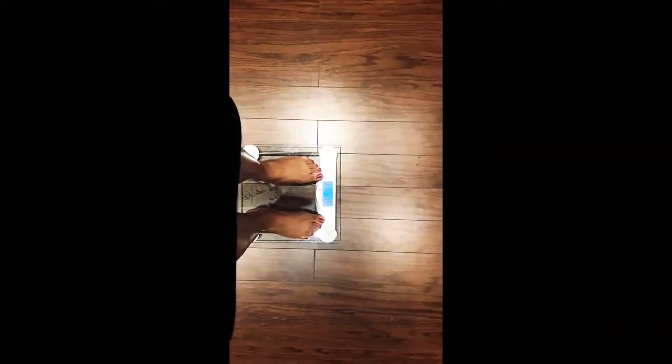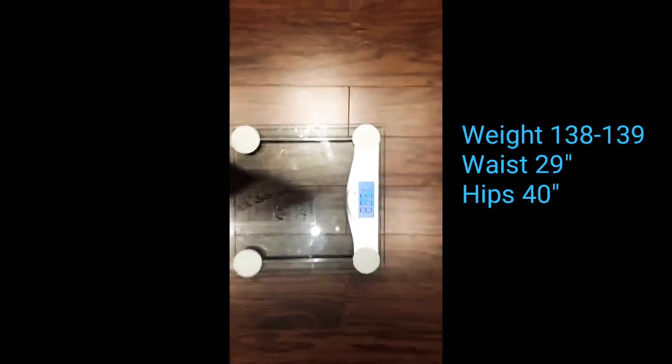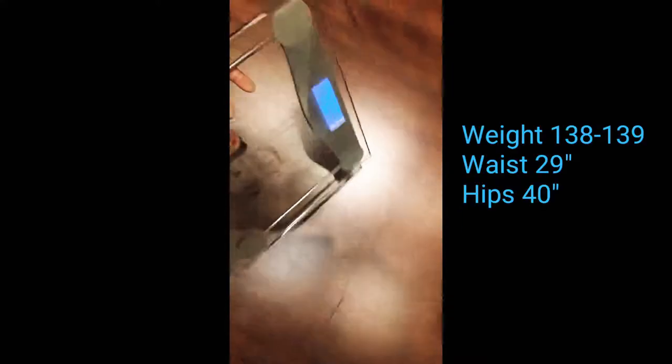So I'm 139 pounds, which is pretty bad. The other day I had reached 132, and now I've climbed back up to 139. I definitely need to improve on my weight, which is one of the reasons why I'll be changing my diet and my lifestyle.